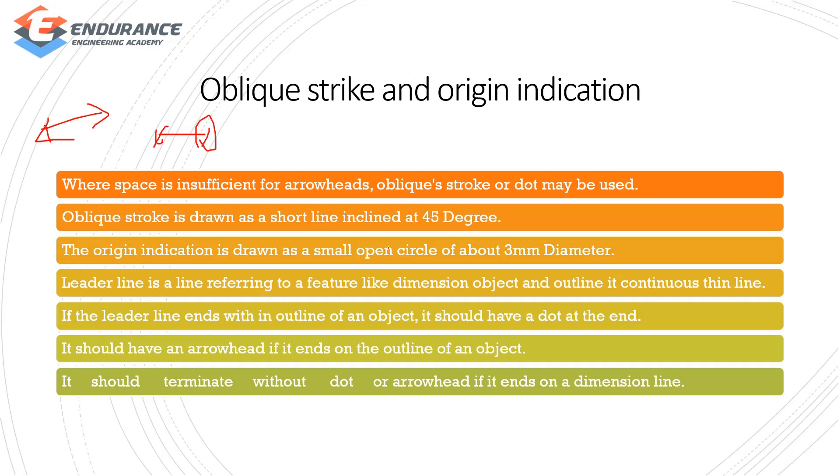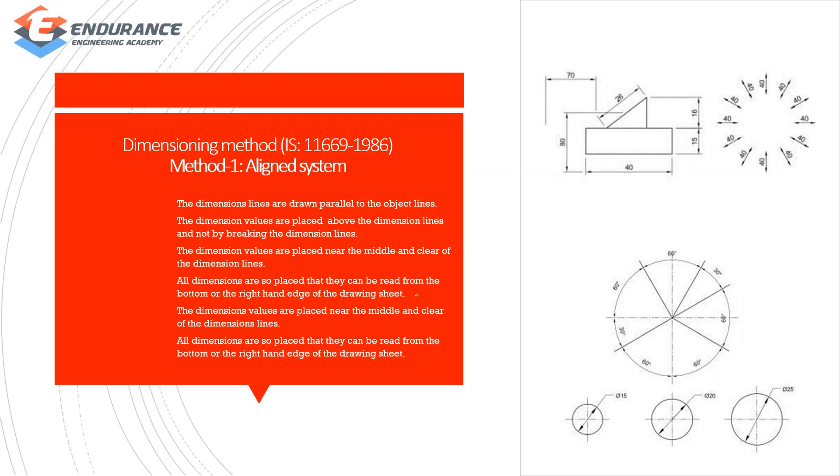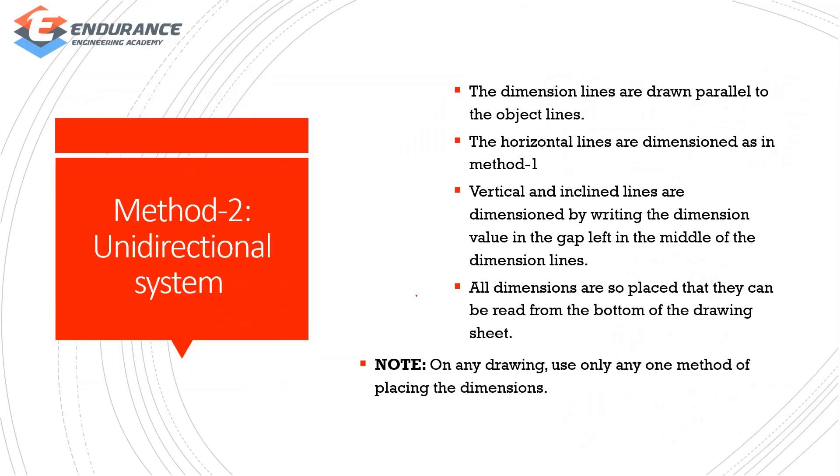You can use a 3mm diameter for a leader line. We can use a dimension of object and outline. There are some methods: first, the aligned system — where the object line is parallel. Next, the unidirectional system — where all dimensions are placed so they can be read from the bottom of the drawing sheet.